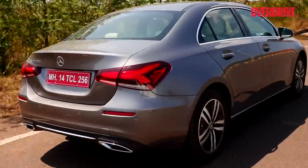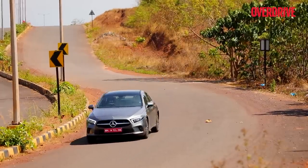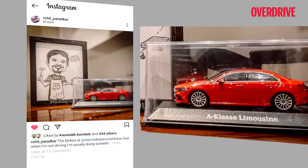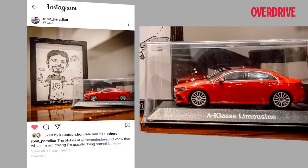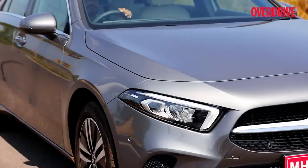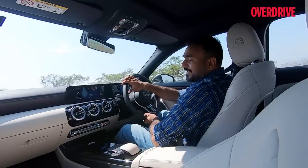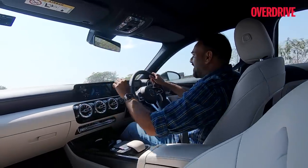The India-spec model rides slightly higher for better ground clearance and bad-road capability, so the drag figure could be slightly different. There's no denying the A-Limo looks premium and sporty, appealing to first-timers as well as existing luxury customers. Unfortunately, the red color I showed on a scale model on my Instagram isn't available in India — those sportier colors are exclusive to the A35 AMG.